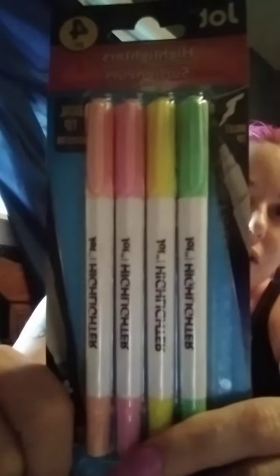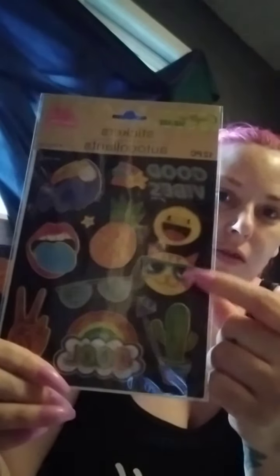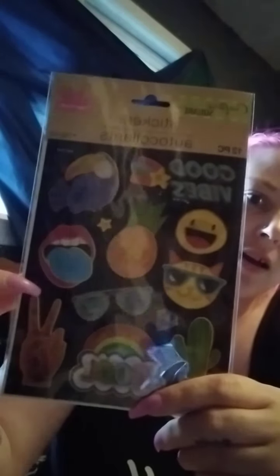Here are highlighters, four-piece set — my daughter wanted these. You get the white, light green, yellow, pink, and peach colors by Jot. Here are Crafter Square stickers — you get 12 in here and it says Cool Vibes. It's got the cat with glasses, the toucan with tongue sticking out, the peace sign, and it says cool. It's got a cactus on it, a diamond, and really fun stickers.